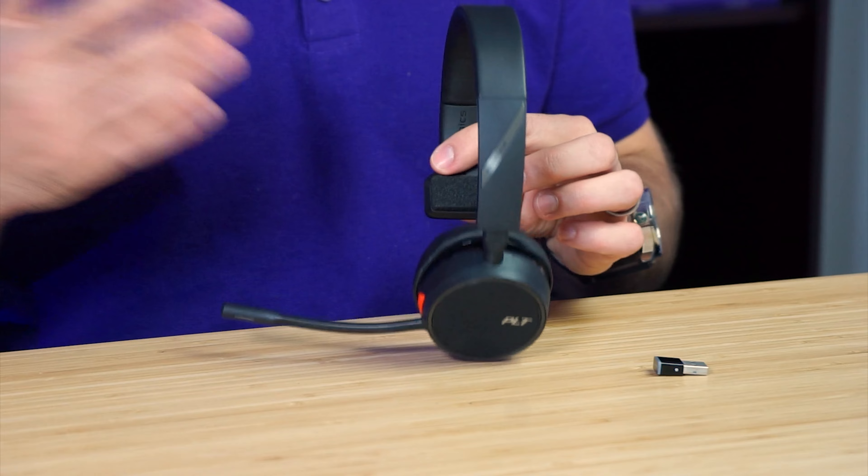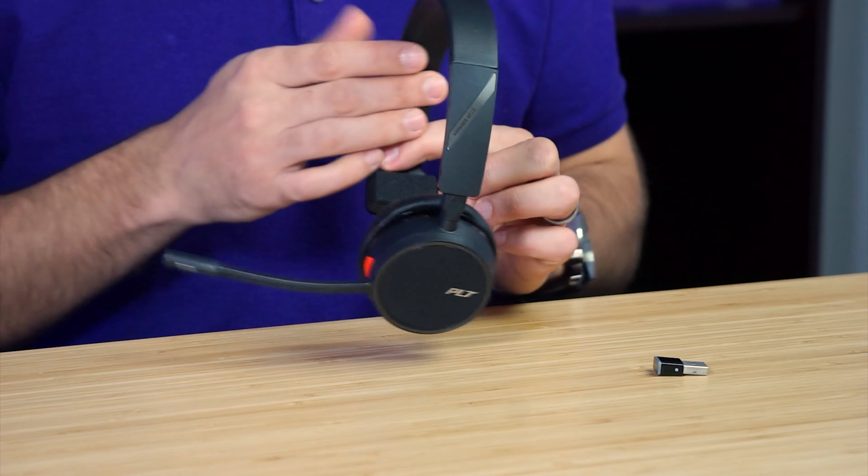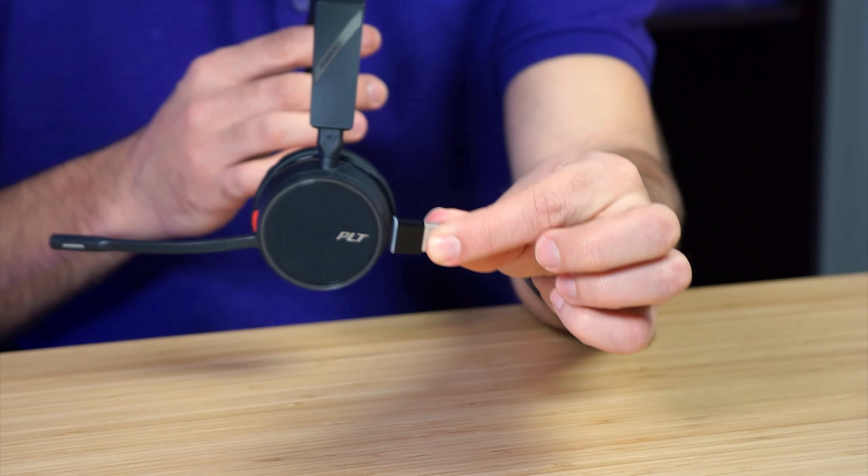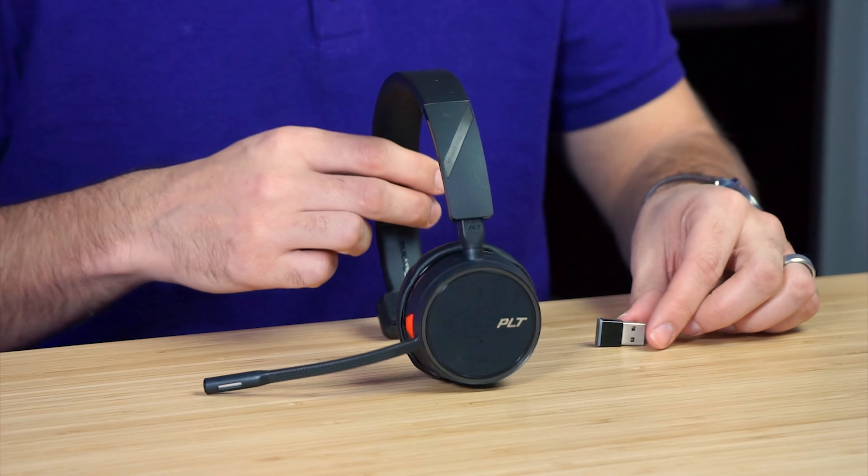This headset is a popular wireless headset that connects to your computer via this included Bluetooth USB dongle, so it is one worth looking at. Let's take a quick look at the specs so you can see what it's all about at a quick glance.